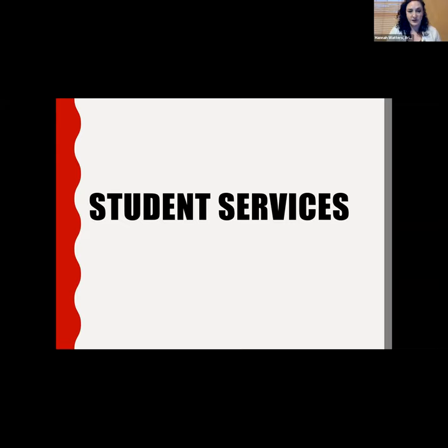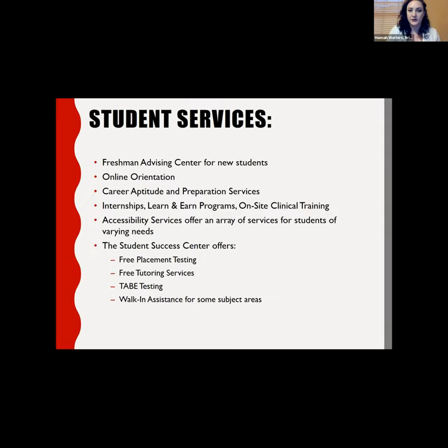For student services, we have a freshman advising center so new students don't have to figure things out alone. We have an amazing career services program, a student success center offering tutoring and placement testing, and accessibility services for students with varying needs. We also offer a very strong veteran services program, so if you are a veteran, you might want to check us out.